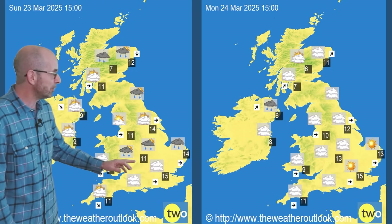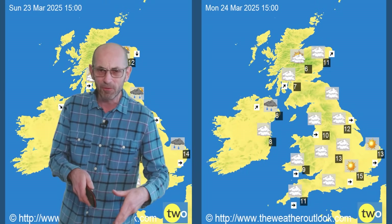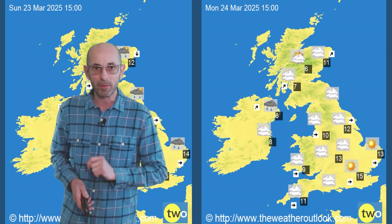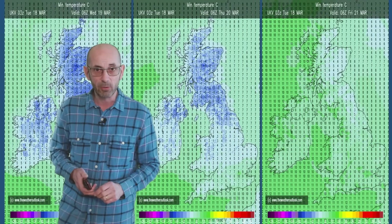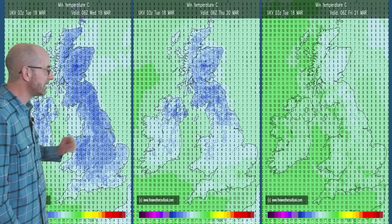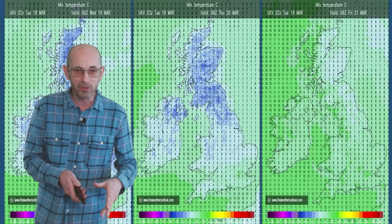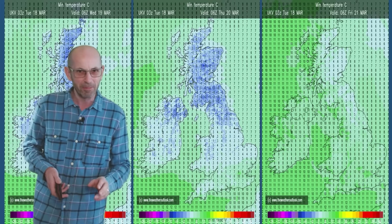There could be showers on Sunday or even on Monday; the general theme is for it to be changeable. As ever, if you're planning outdoor activities during the weekend, keep up to date with the short-range forecasts. Another change which will be happening is the overnight lows will be climbing. We've got a very cold night to come Tuesday into Wednesday — minus 6 being shown in the Scottish glens; it wouldn't be surprising if we approach or get close to at least minus 10 degrees.